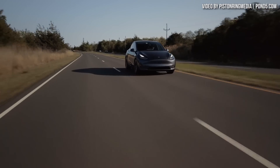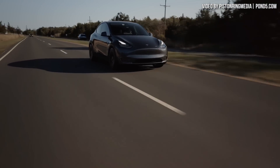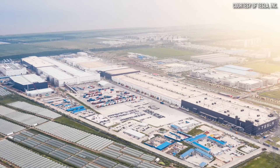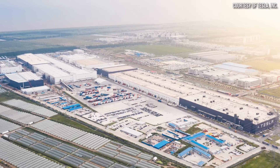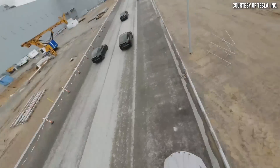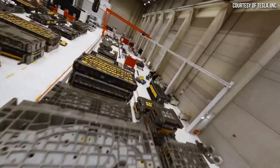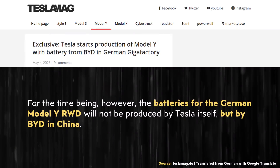Since August of 2022, Tesla has been offering a rear-wheel drive standard range version of the Model Y to European customers equipped with lithium iron phosphate batteries from CATL. This variant, however, was not being built at Tesla's German factory like the long range and performance variants are, but rather was being built at Tesla's Shanghai factory and being imported into the European market. However, now Tesla has reportedly started building structural battery pack equipped Model Ys — a standard range rear-wheel drive version — at Giga Berlin. And apparently these vehicles are not equipped with Tesla's 4680 battery cells, but rather lithium iron phosphate batteries manufactured by BYD. This report comes from the German website teslamag.de.